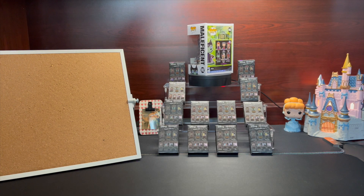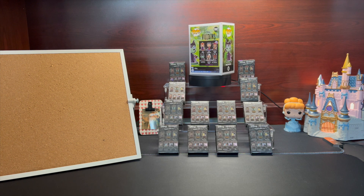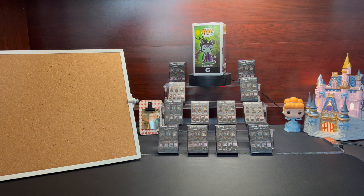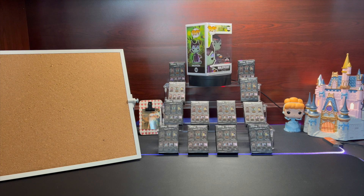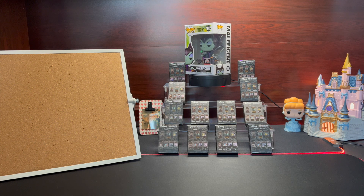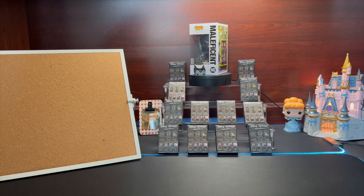Hi friends, welcome back to the Mama's Pin Shop! I'm Kiki and I'm Daniel. We've been gone for quite some time — we've been going on vacation, working a lot of hours, picking up some extra shifts. But we finally have a chance to film and open up some pins!